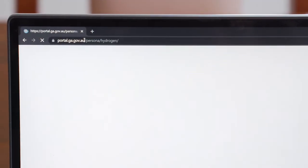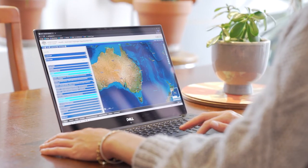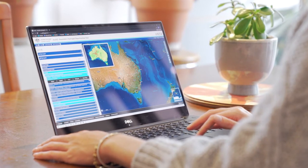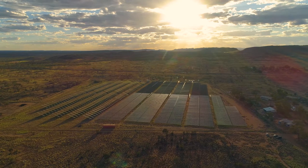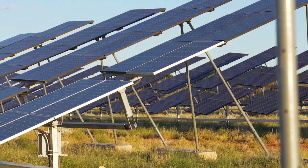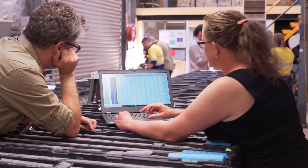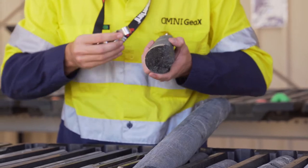the Hydrogen Economic Fairways Tool. This free online tool helps industry, policymakers and investors to identify regions in Australia suitable for producing low-cost, clean hydrogen. The tool considers both hydrogen produced from renewable energy and from fossil fuels with carbon capture and storage.